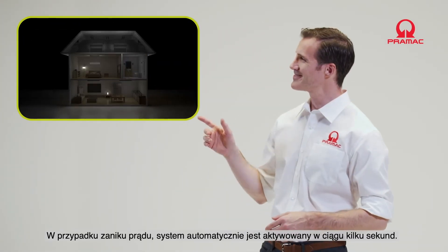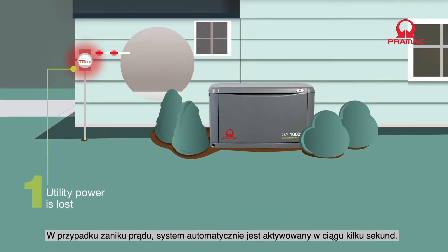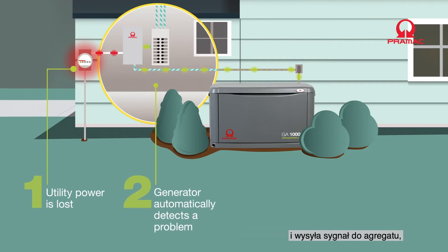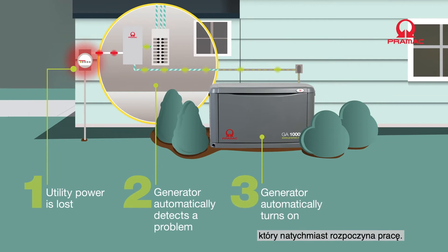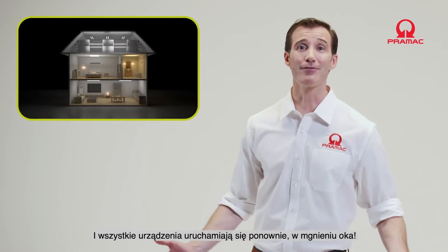Running standby gas generators is very simple and they stay operational even when you're not there. In the event of a blackout, the system is automatically activated in just a few seconds. The switchbox detects the fault and sends a signal to the generator, which starts immediately to supply power, and everything powers back up like before — in a flash.